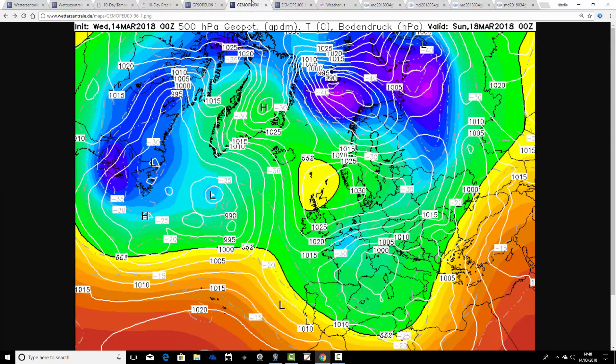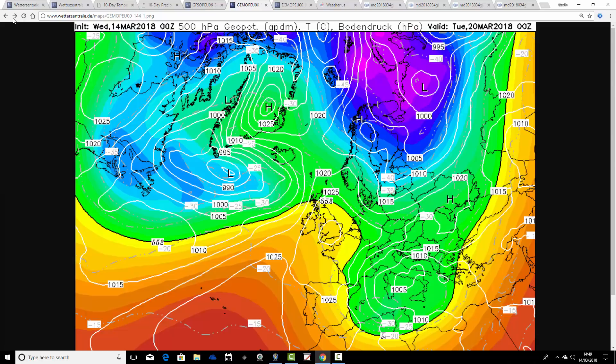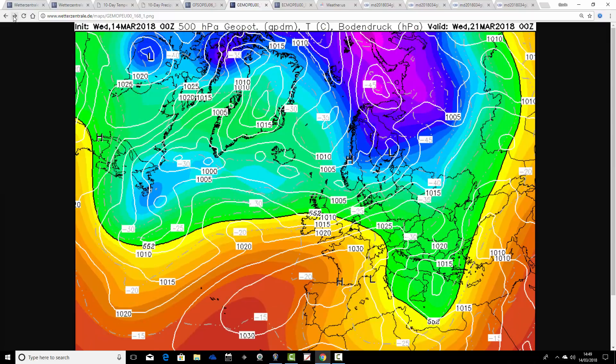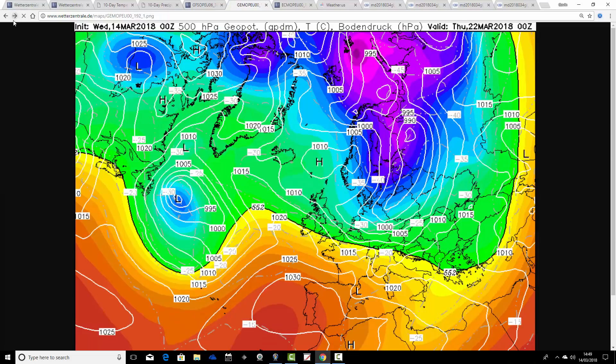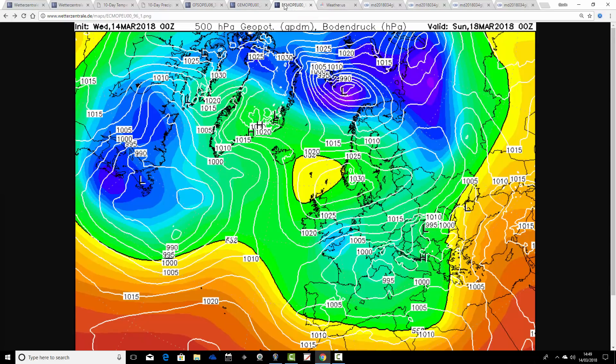This is how the GEM is looking for Sunday - bringing in that bitterly cold easterly wind, then the high pressure slipping down over the country as we get through into the early part of next week, keeping it cold but mainly dry with night frost. By day, temperatures won't be too bad in the sunshine. By Wednesday, the west-southwesterlies are starting to re-establish, and that takes us up to day 10 where it turns increasingly unsettled but temperatures are recovering back towards average. Just a short sharp shock from the east and then a recovery.